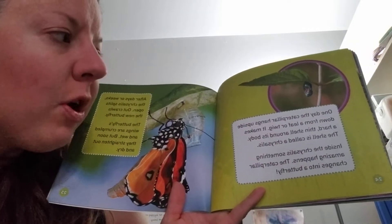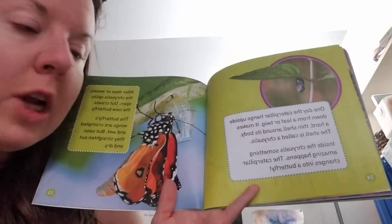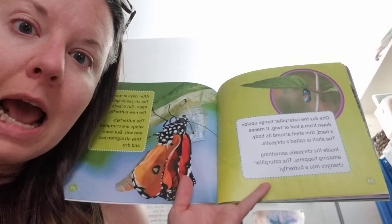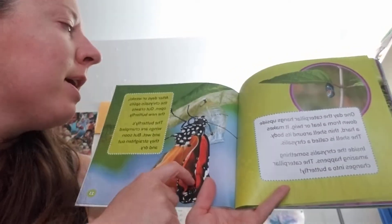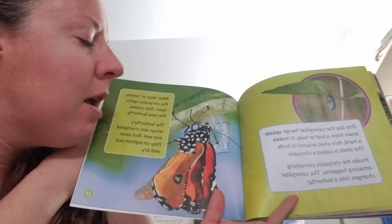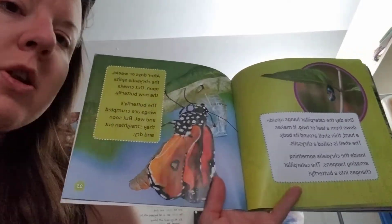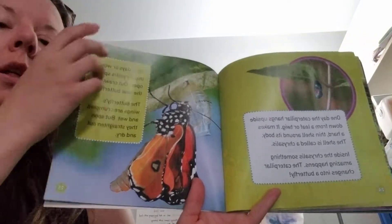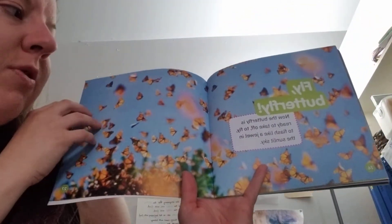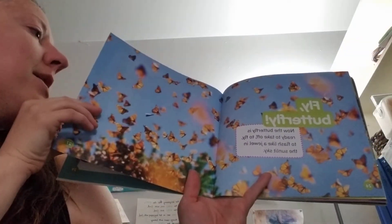One day the caterpillar hangs upside down from a leaf or twig. It makes a hard thin shell around its body — the shell is called a chrysalis. Inside the chrysalis something amazing happens: the caterpillar changes into a butterfly. After days or weeks the chrysalis splits open and out crawls the new butterfly. The butterfly's wings are crumpled and wet, but soon they straighten out and dry. This one looks like it's still drying. Fly, butterfly! Now the butterfly is ready to take off — to fly, to flash like a jewel in the sunlit sky.